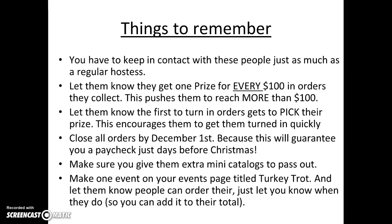Things to remember: keep in contact with these people just as much as a regular hostess. Let them know they get one prize for every $100 in orders they collect — this pushes them to reach a little more than $100. Let them know the first to turn in their orders gets to pick their prize first, which encourages quick turnaround. Close all orders by December 1st, because this will guarantee you a paycheck just days before Christmas. Make sure you give them extra mini catalogs to pass out with your business information. Create one event on your events page titled Turkey Trot and let people order there, just asking them to notify you so you can add it to their total.